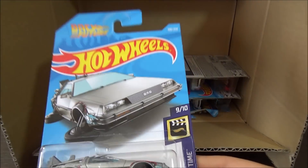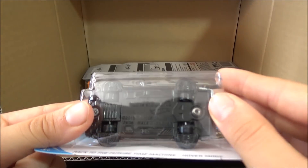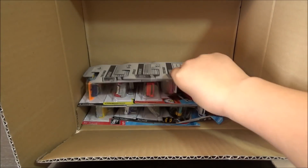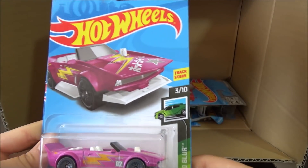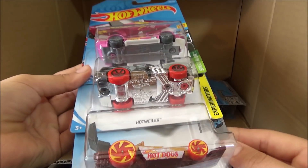And then we have the Back to the Future Time Machine Hover Mode. This is not the Super Treasure Hunt, but still it's pretty cool. Next cars are the Track Manga, the Hot Wheeler, and the Street Wiener.